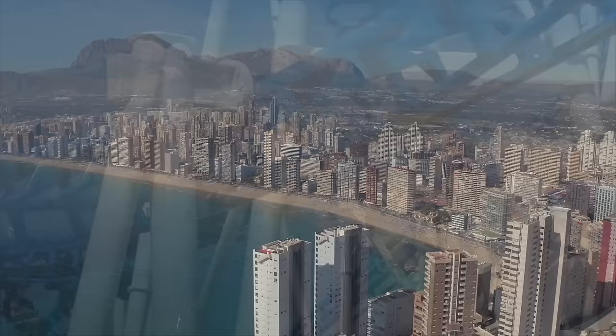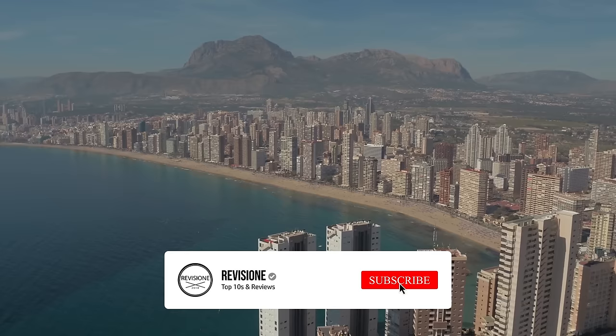So that sums up our top 10 things to do in Benidorm. We hope you enjoyed. If you did, please leave a like and if you're new here feel free to subscribe. Until next video, have a great day.